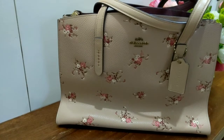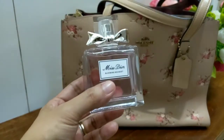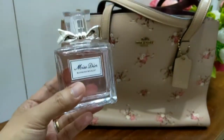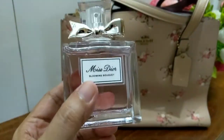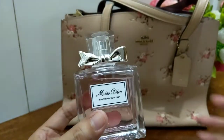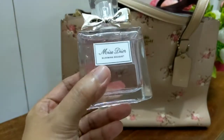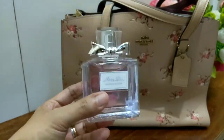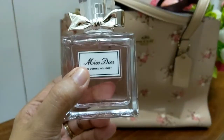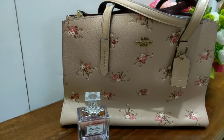I haven't used this bag much yet because I haven't had anywhere to go with it. The perfume I paired with it is a very floral scent — very classy and elegant, just like the bag. I can dress up or dress down wearing this bag and perfume. It's very feminine, light, and airy — very easy to use. The only thing I don't like is that this perfume doesn't last very long.